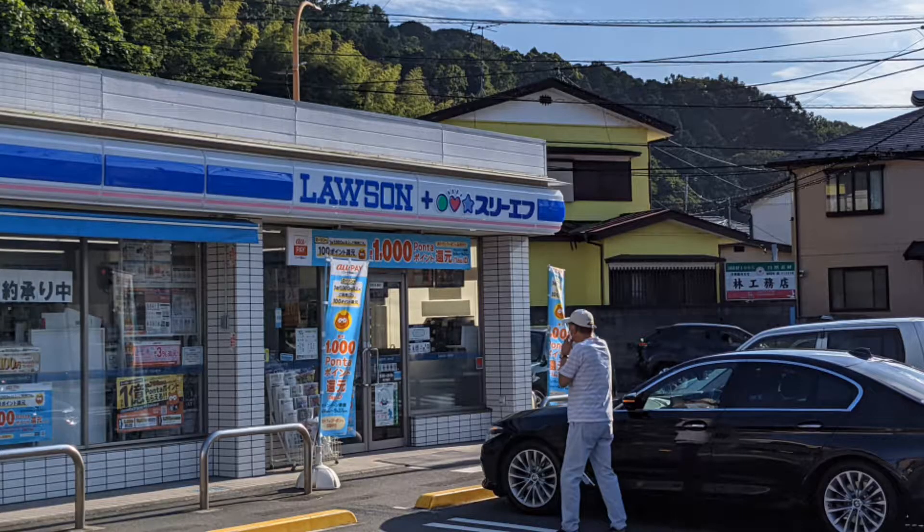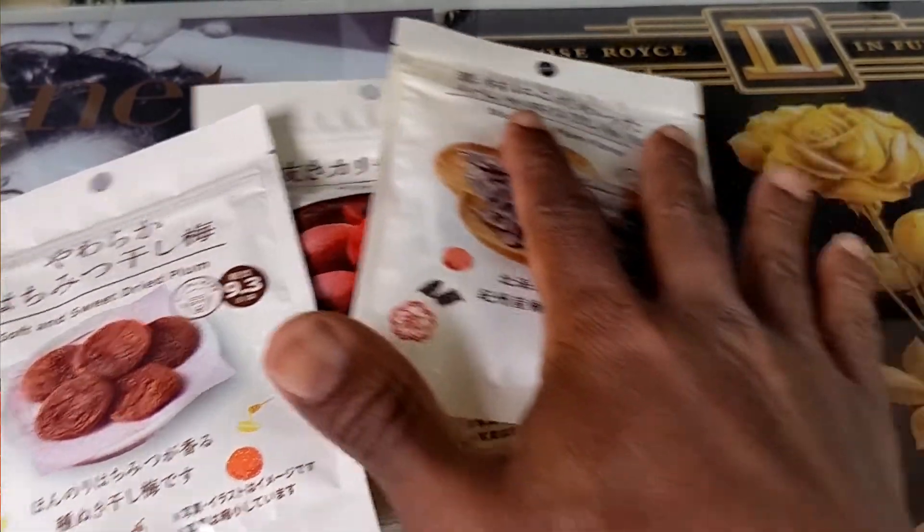Ladies and gentlemen, welcome to the show. This is EKB — EKB TV — and you're watching 'While I'm in Japan.' So while I'm here, what I wanted to get started with is doing a little series on convenience stores: running in, grabbing snacks I can have on the go, never tried before — a first time taste test. We're starting off with Lawson's, one of my favorite convenience stores. The top three we're going to focus on: Lawson's, 7-Eleven, and Family Mart. Today we have three snacks from Lawson's — all plum flavors.